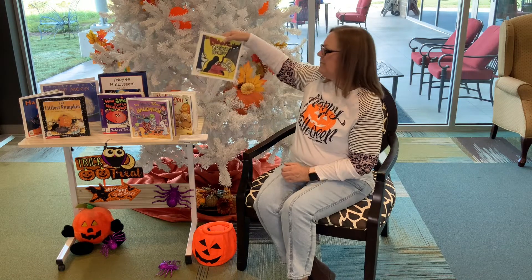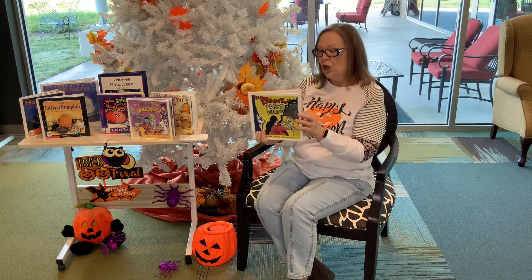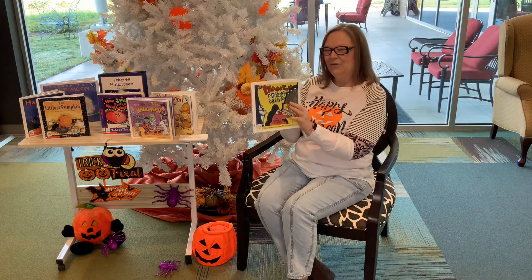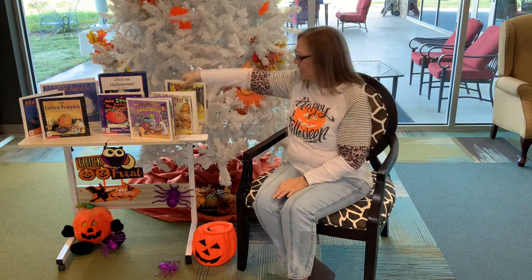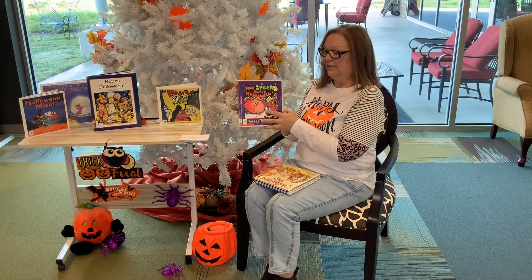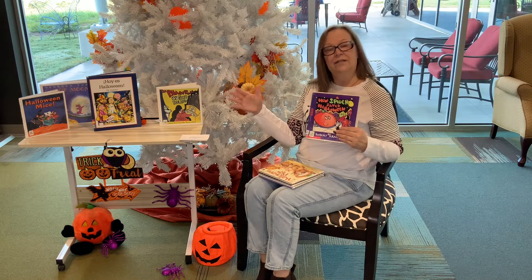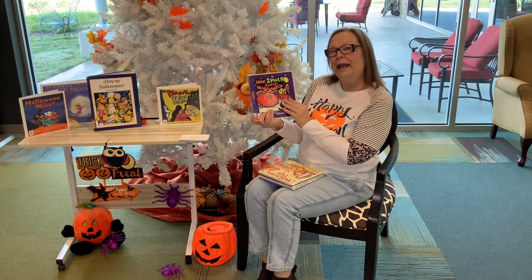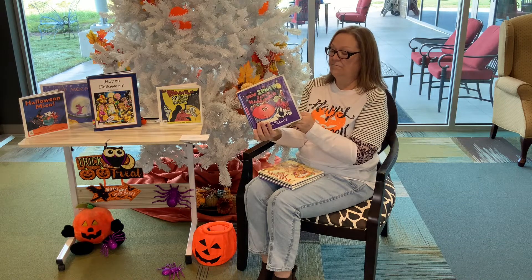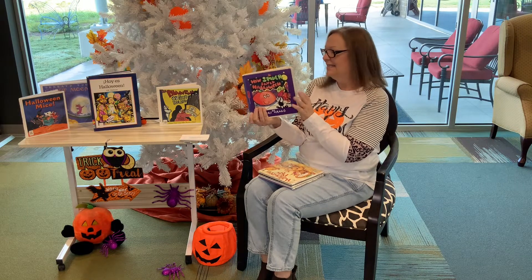In the back we have The Phantom of Creepy Hollow. This is a whodunit book for children about who put bubble bath in the brass section. It's a very cute whodunit book. The next book is How Spiders Saved Halloween — basically someone needs a Halloween costume and needs some help.